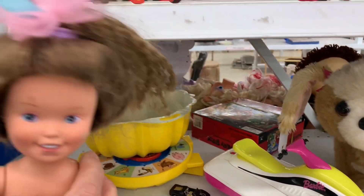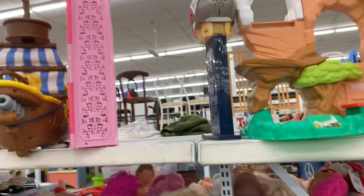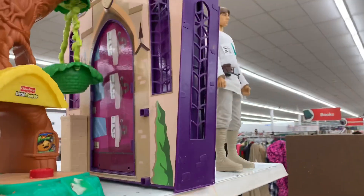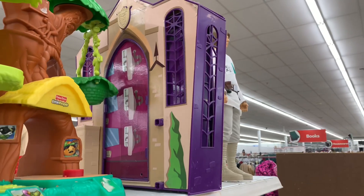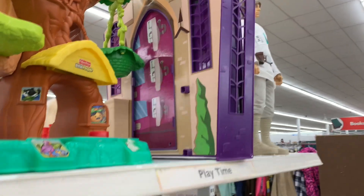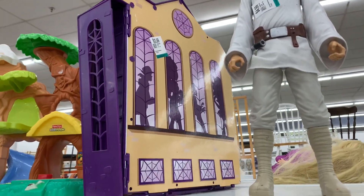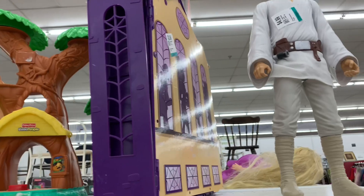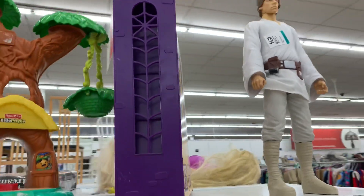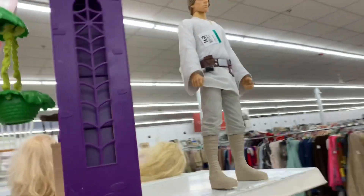There's a different doll I don't know, and the Barbie closet is still there. There's also this playset — I've seen it before. It's actually a Monster High playset and it's $3.99. I don't really know what it is since I never really collected Monster High, but it's quite heavy — I don't know if it's like a school or a castle or something.